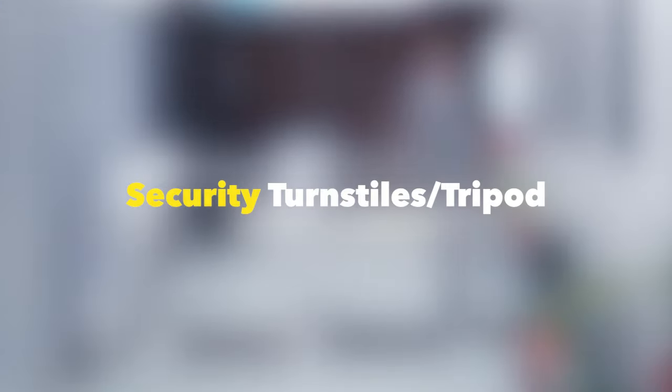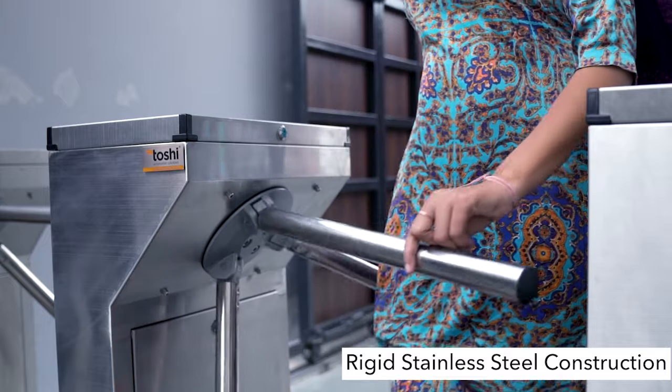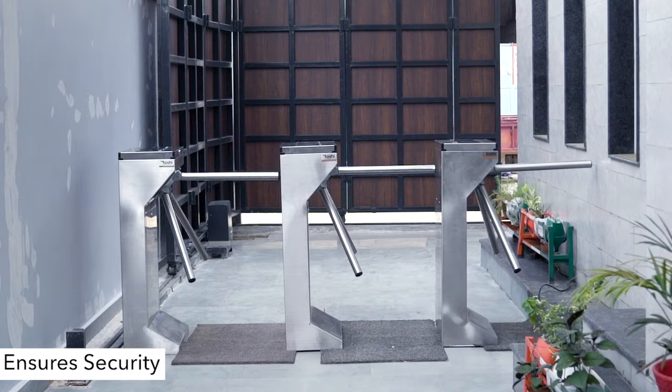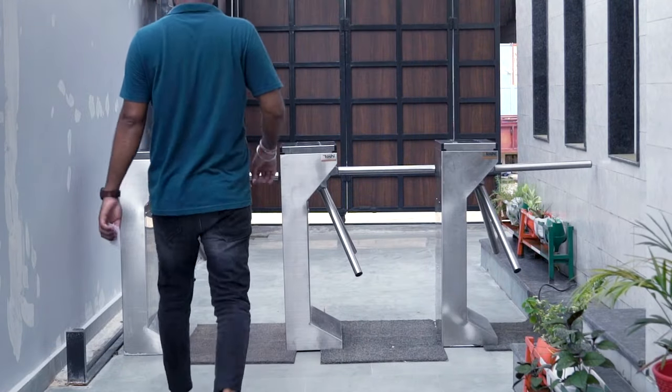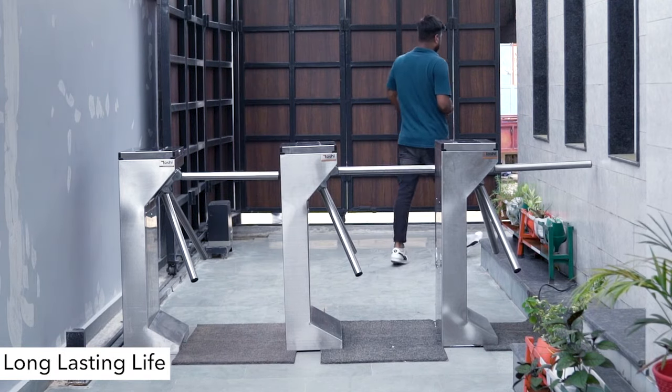Security turnstiles or tripod — the rigid welded stainless steel construction of the full height rotor turnstiles offers advanced reliability and vandal resistance, and guarantees many years of trouble-free operation even in unfavorable environments.